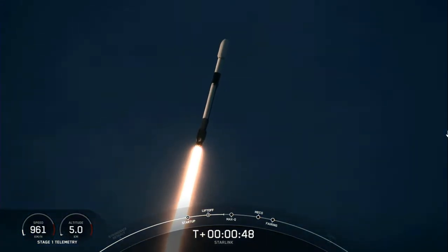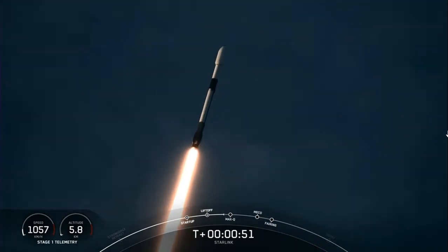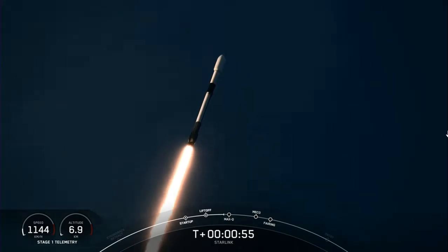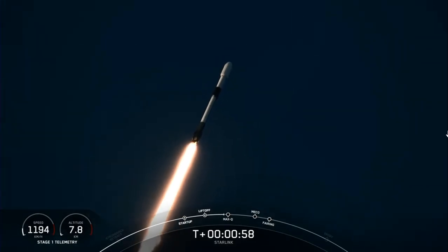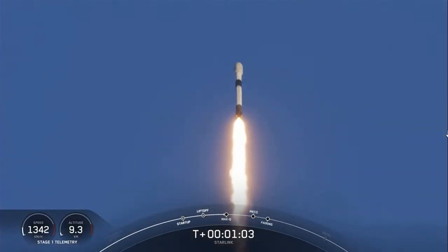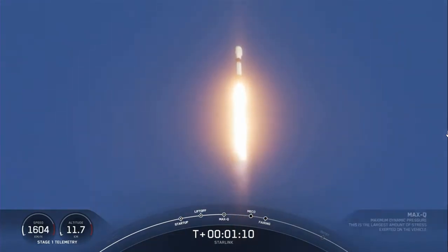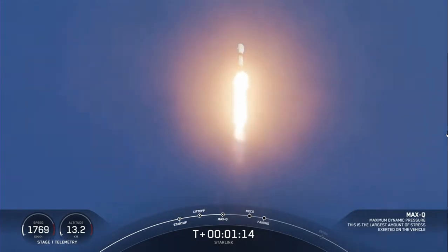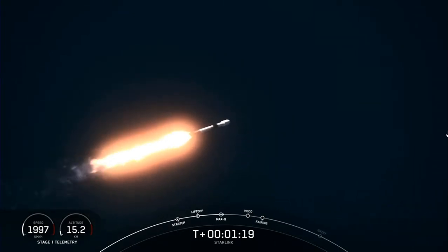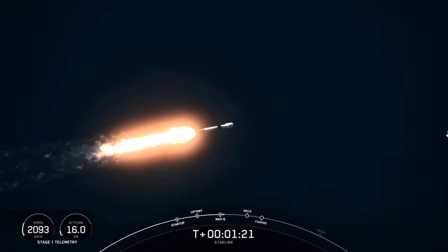Power telemetry is nominal. Falcon 9 is supersonic — traveling faster than the speed of sound, around 770 miles per hour. Max Q is the period of maximum dynamic pressure on the vehicle that it will experience during flight, due to the forces of thrust, gravity, and atmospheric pressure.